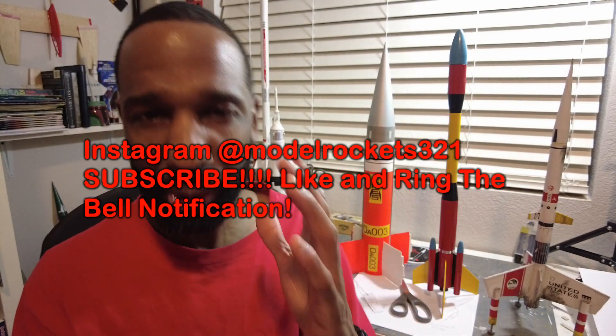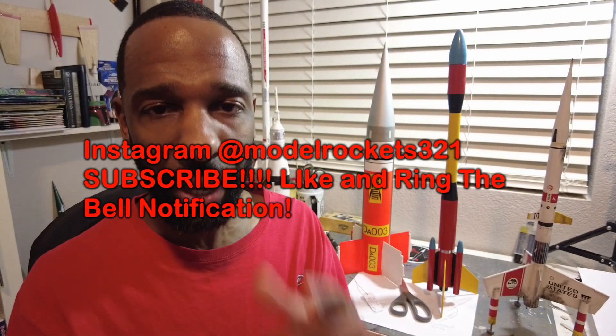Welcome back to the channel. It's Model Rockets 321 here, also on Instagram at Model Rockets 321. Please hit that like button and subscribe to the channel. If you like model rockets, we have something in common. I bring you all kinds of builds, launches, and videos. I promote some products and show you all kinds of stuff when it comes to model rocketry — mainly mid to low power stuff, but I also do high power. I have some high power rockets and I'm certified level one.